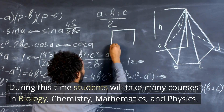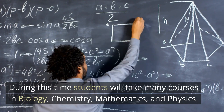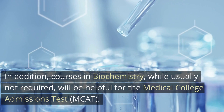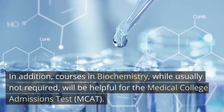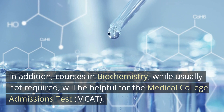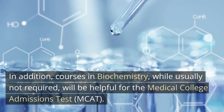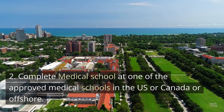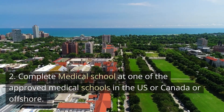During this time, students will take many courses in biology, chemistry, mathematics, and physics. In addition, courses in biochemistry, while usually not required, will be helpful for the Medical College Admission Test, also commonly called the MCAT.